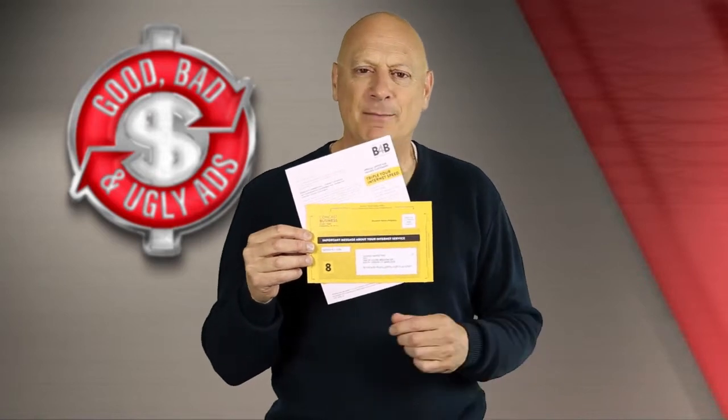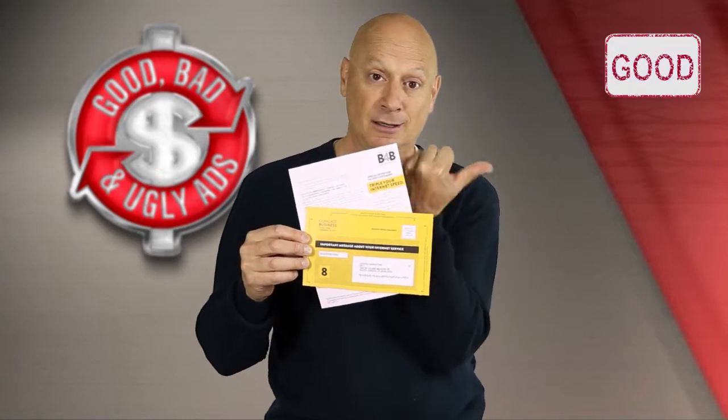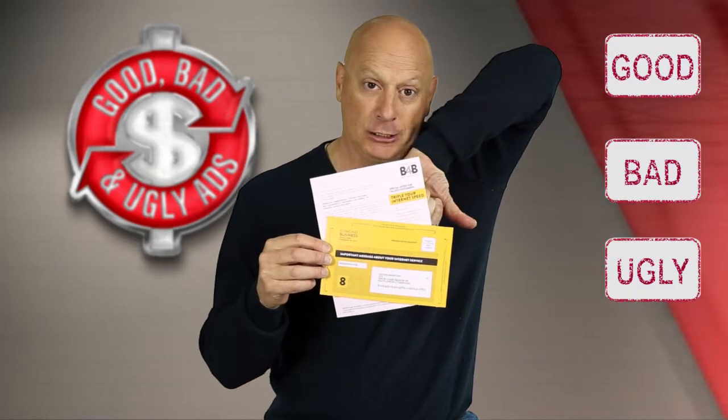All right, we're talking about this Comcast promotion via direct mail. The question is, is it good, bad, or ugly?